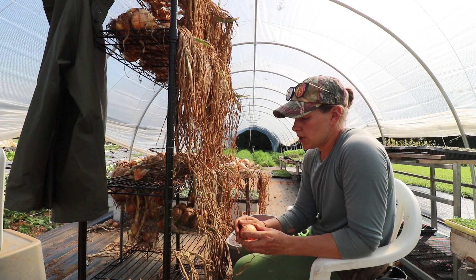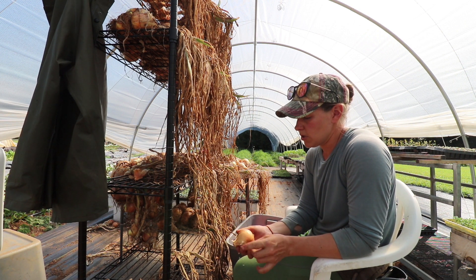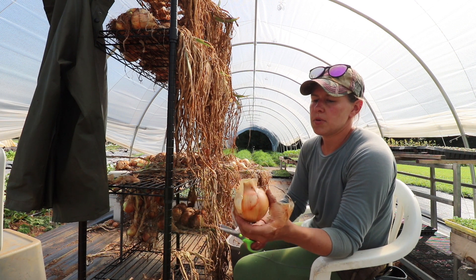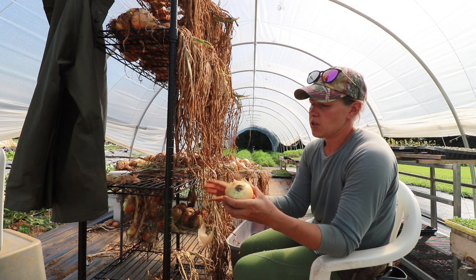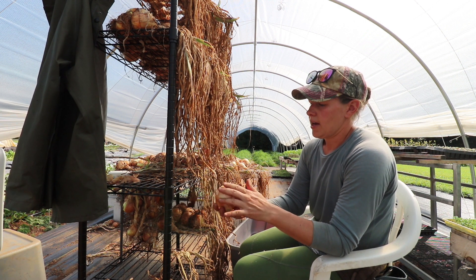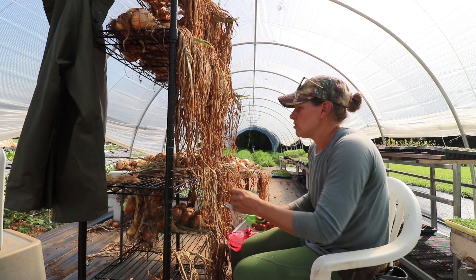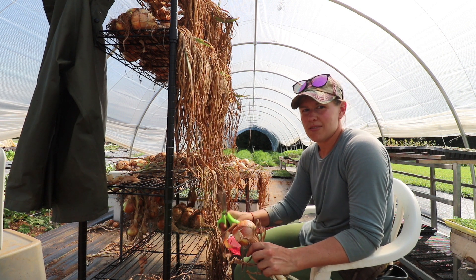These onions are pretty much cured and ready to go, so we have to get them out of the nursery and into storage. What I'm doing is clipping the bottom close to the onion and then clipping about a half inch to an inch from the top. Then I feel for any soft spots, brush off any dirt, and remove any outside paper layer that falls off. Then I put them in 50-pound bags — usually about 30 pounds fit — and we take two of those to the Honey Hog every week.